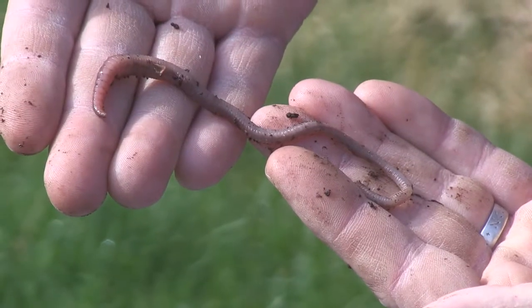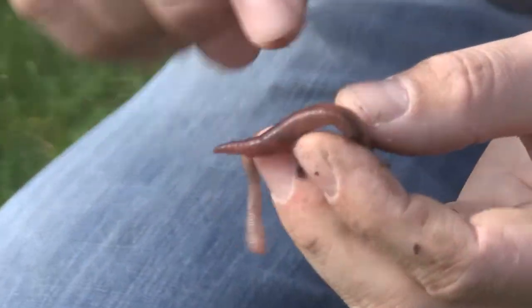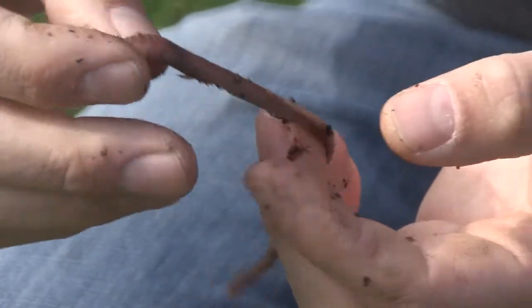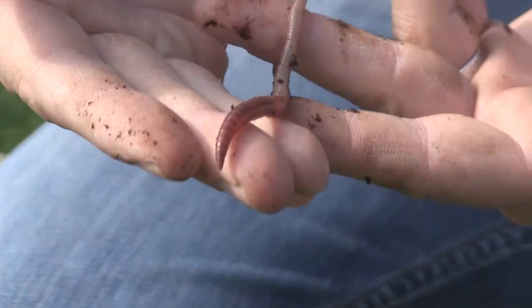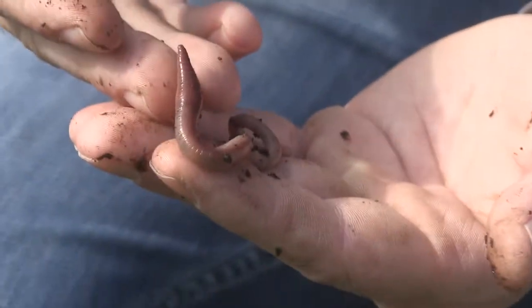When you look at them, the first thing you'll notice is they've got all these little segments — these lines on them — and that's called annuli. That just means rings on their body. On their entire body they also have little bristles that help them move through the ground and burrow. These guys burrow incredibly well — they can go down almost seven feet into the ground.